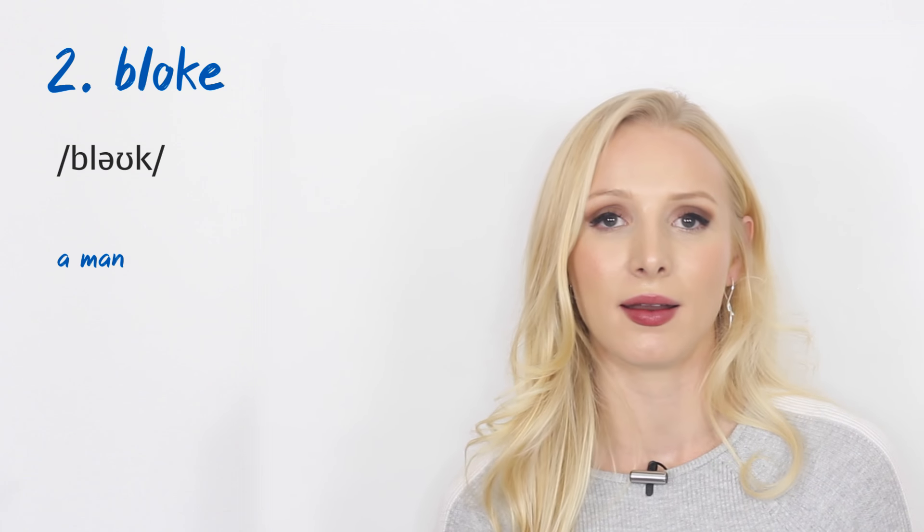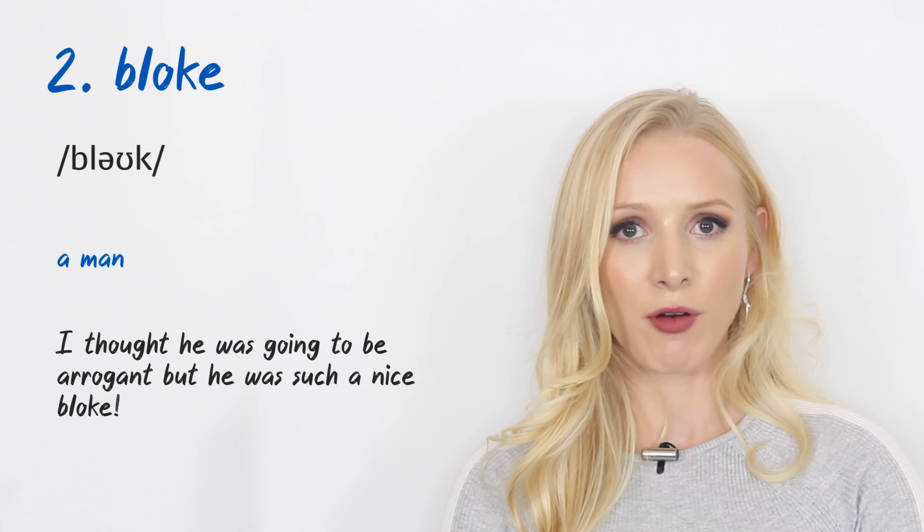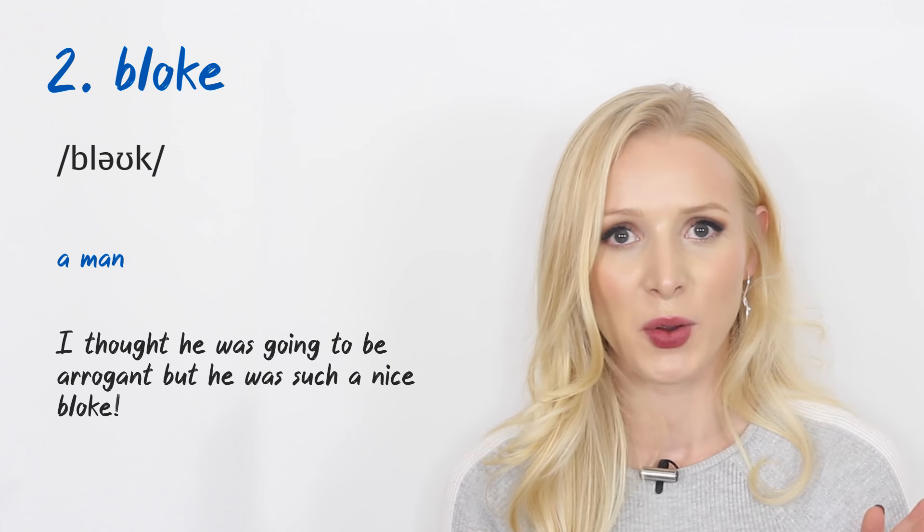Number two: 'bloke.' This is a slang noun meaning a man. An example — and this actually describes my first impression of my fiancé, Will: I thought he was going to be arrogant, but he turned out to be such a nice bloke.